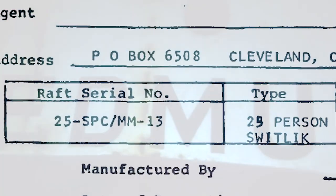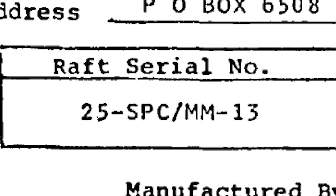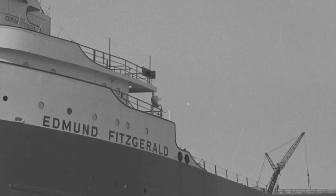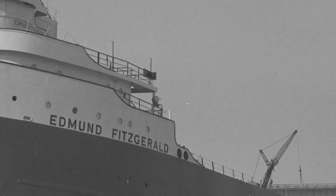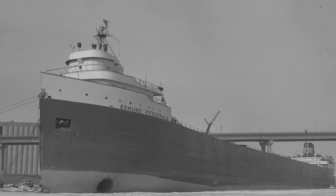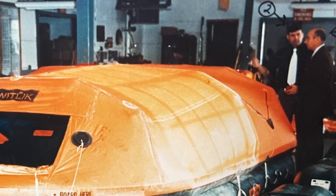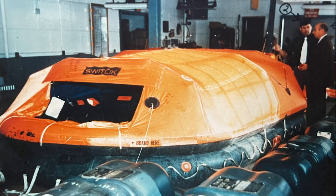Both life rafts were purchased by Oglebay Norton in 1967 and delivered by freighter to Merse Boiler in Toledo where they were installed. Removed each layup due to the harshness of winter, one of the originals, MM-32, was later replaced by MM-47. Shown here, inspecting Raft MM-13 is Warrant Officer William Madigan from the Marine Inspection Office at St. Ignace and Captain Gunnar Nermostey of the Canadian Ministry of Transportation.